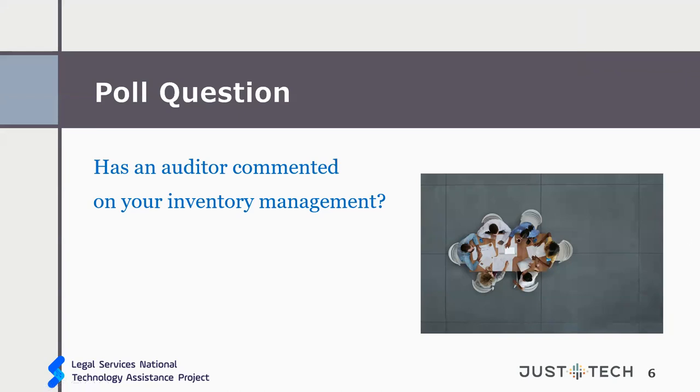Here's our next poll question: has an auditor commented on your inventory management? You can chat your responses — it's either yes, no, or 'what's an auditor?' Okay, so now we can go on to the next slide.